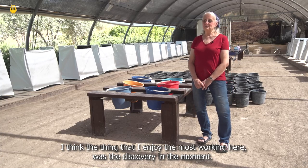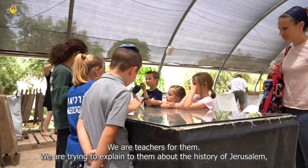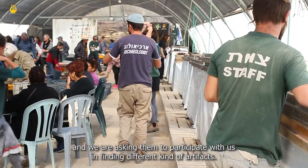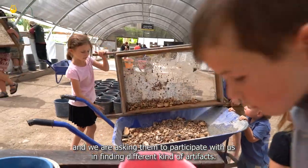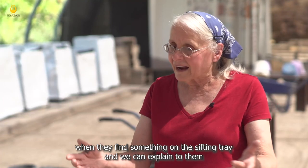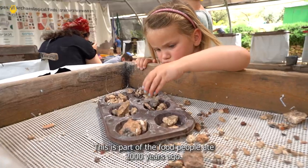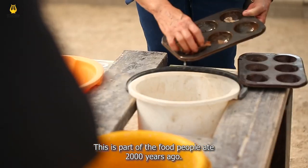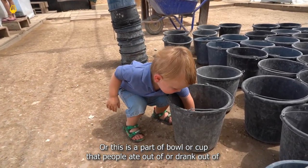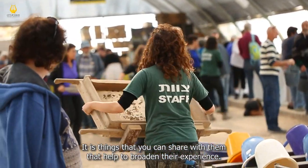I think the thing I enjoyed the most working here was the discovery in the moment. We're teachers for them and we're trying to explain to them about the history of Jerusalem — what we can learn from the archaeology — and we're asking them to participate with us in finding different kinds of artifacts. It's really great working with them and seeing their enthusiasm when they're finding things on the sifting tray and we can explain: oh, this is the tooth of a sheep or goat, this is part of what the people ate two thousand years ago, or this is part of a bowl or cup that they ate out of, that they drank out of, that they cooked their food in.